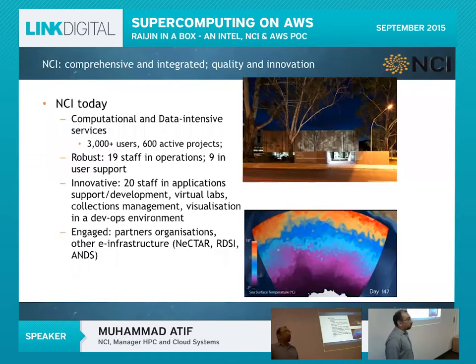We have 19 staff in operations looking after data, storage, the supercomputer, and cloud infrastructure, and around 20 staff responsible for development of HPC-related applications or sorting out workflows for research groups. We are also partners with Nectar, RDSI, and ANTS.